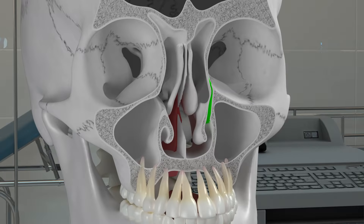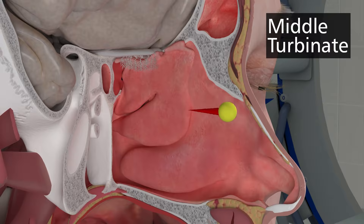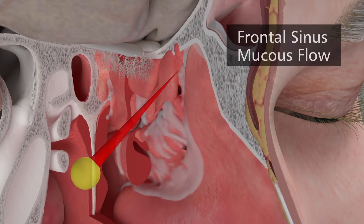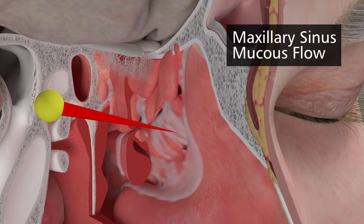The space under the inferior turbinate is called the inferior meatus. Another discrete bone, the lacrimal bone, shown in green, helps form the tear duct, which drains into the inferior meatus. The middle and superior turbinates are part of the ethmoid bone. The middle turbinate serves as a key landmark during sinus surgery and diagnostic endoscopic examinations. The middle turbinate acts as an awning for the sinus drainage from the frontal sinus, the anterior ethmoid sinuses, and the maxillary sinus.